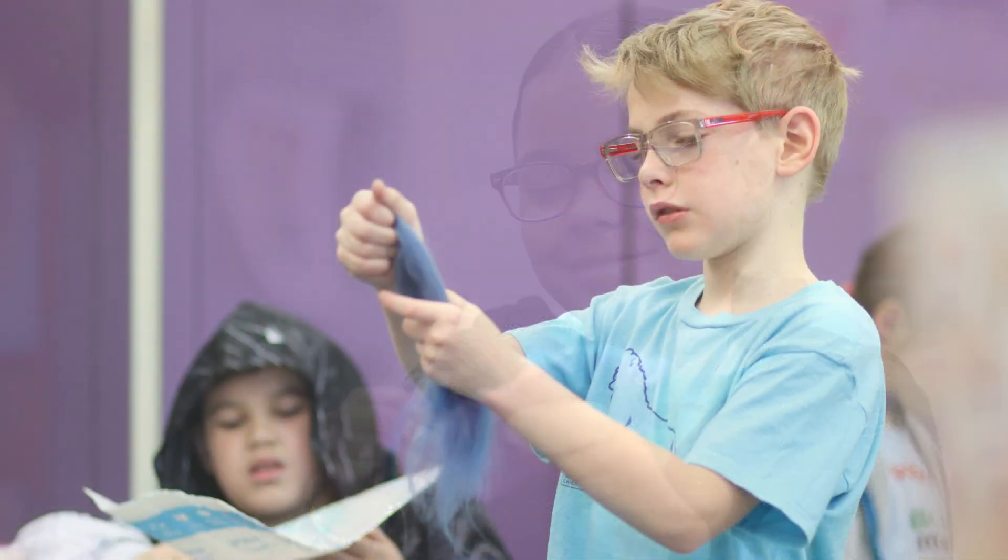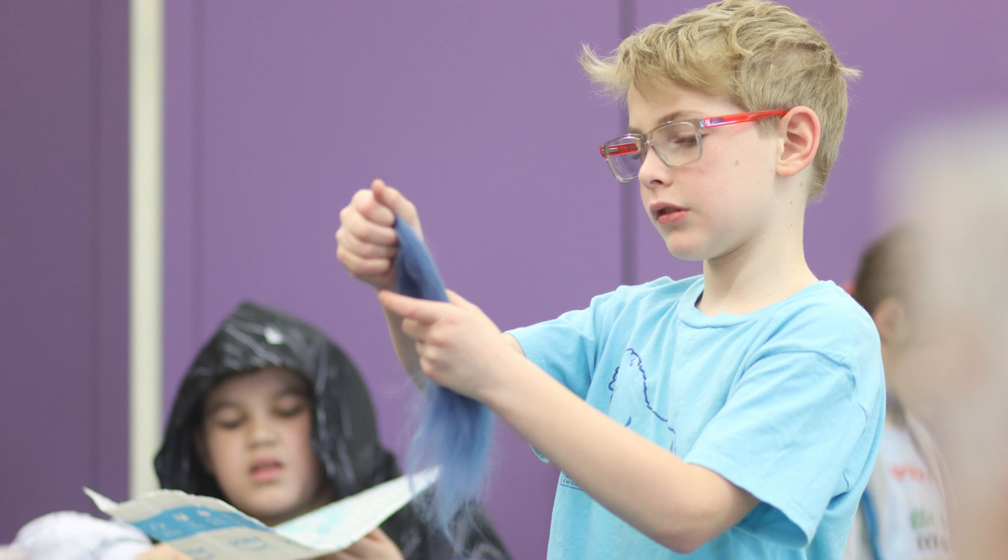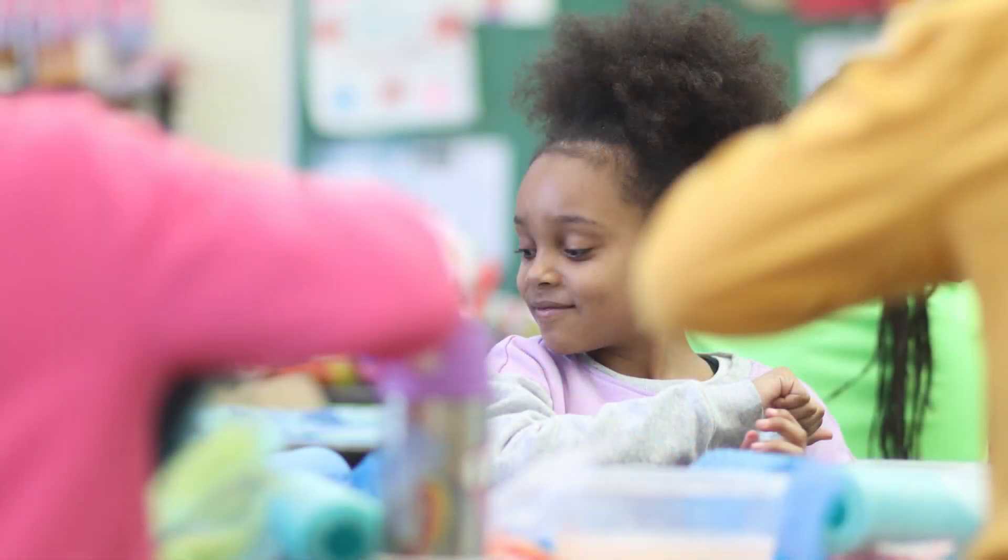The third and fourth graders have been working with her to make their own felted 3D monsters.